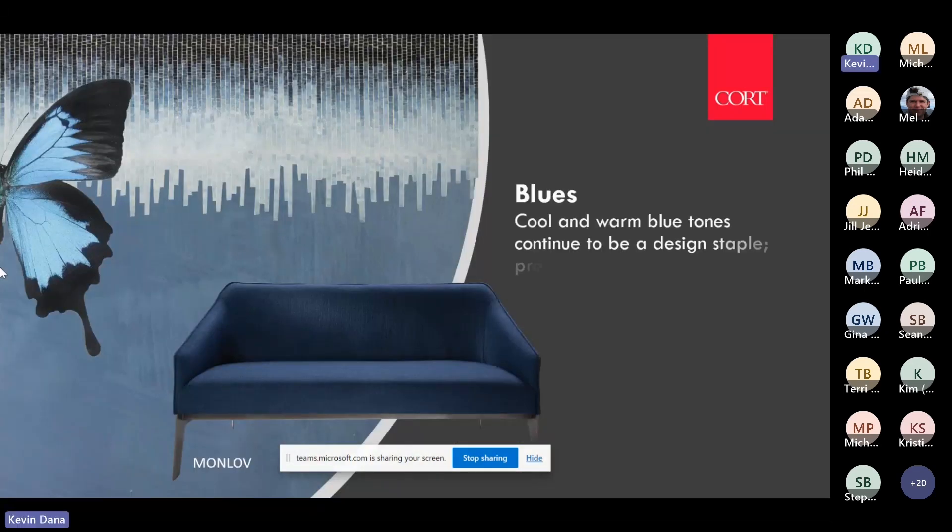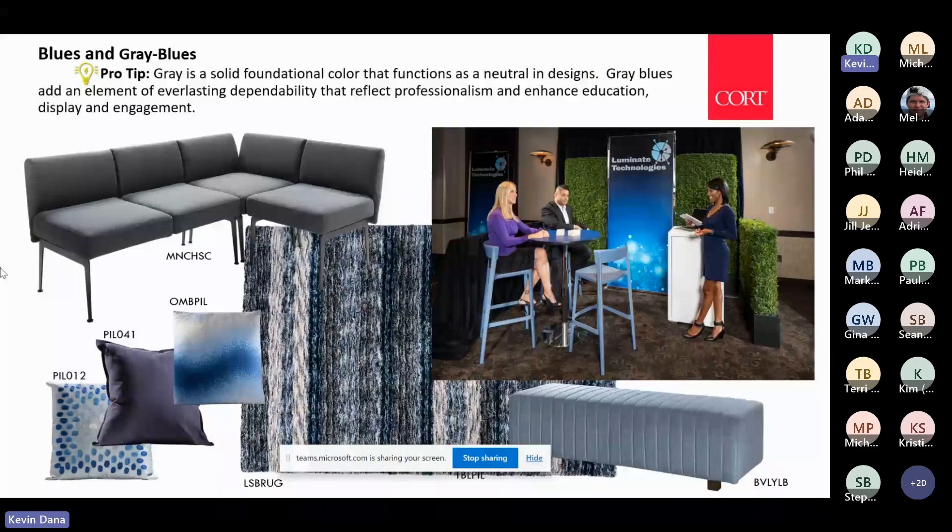Blue really is like a neutral — like black, white, and gray. It provides a sense of calm. When used with gray, a lot of the blues we're seeing right now have dark hues and undertones.